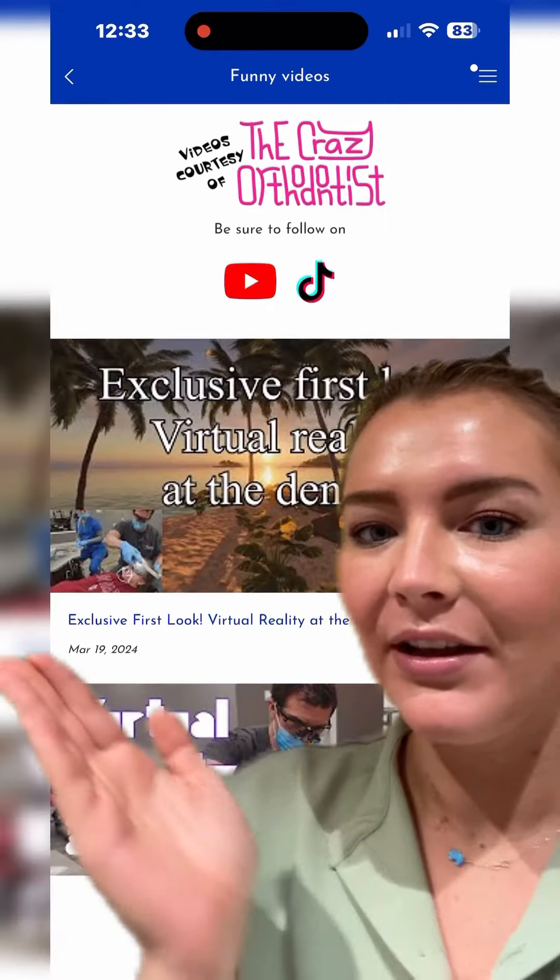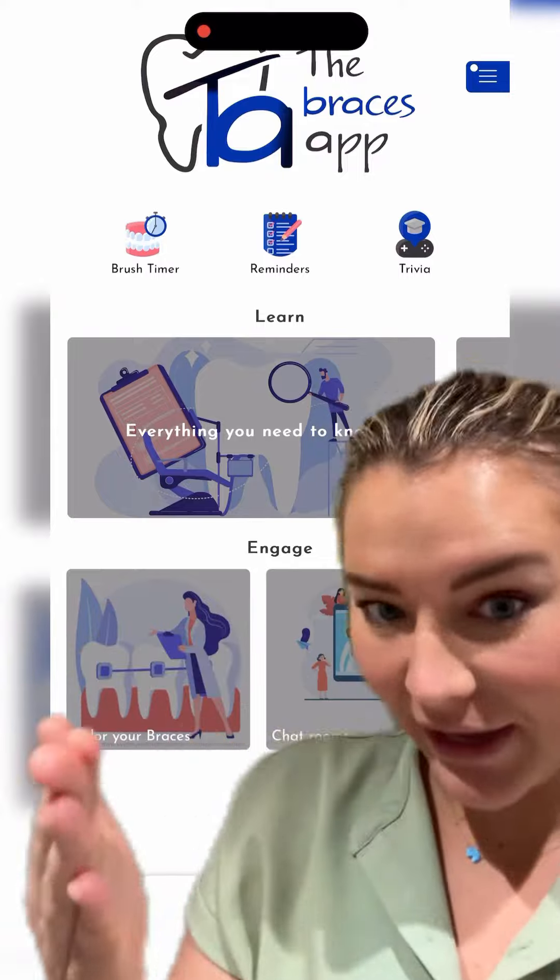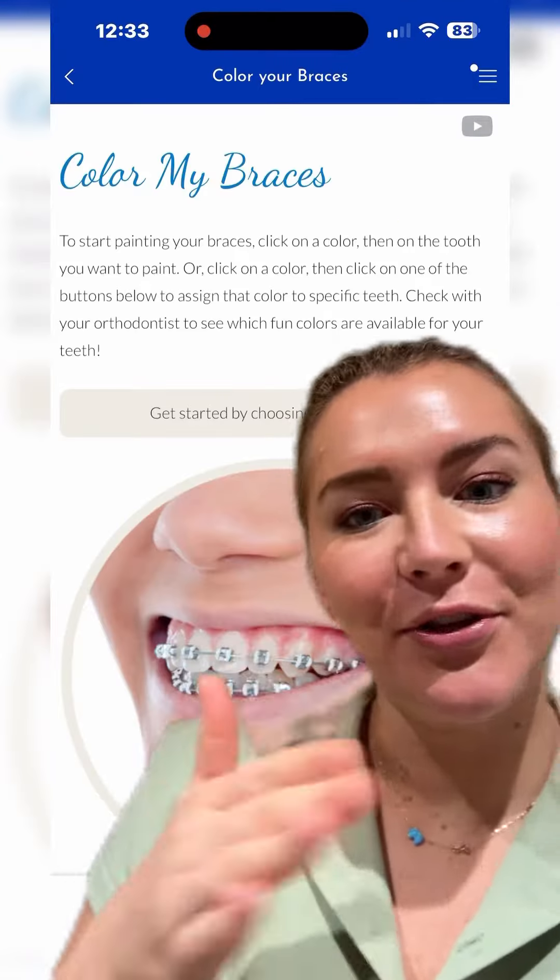You can click on a bunch of different things. This first one is just a bunch of funny videos that the orthodontist that made it posts on TikTok and YouTube, and they're all put here.